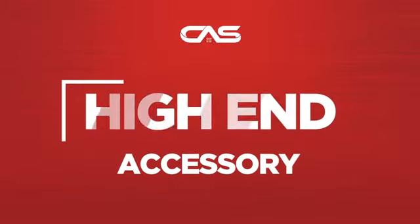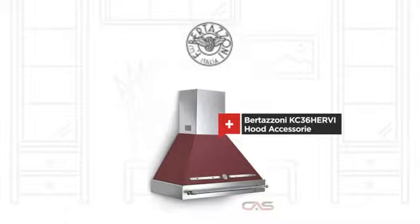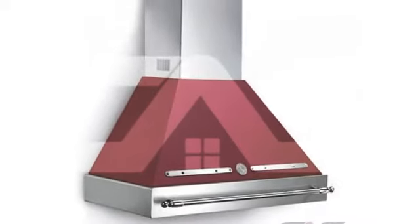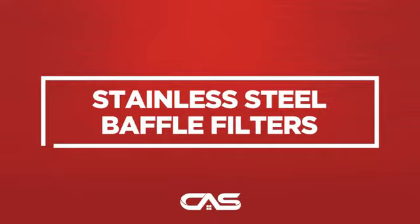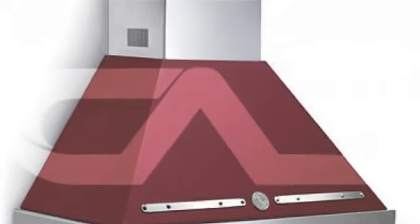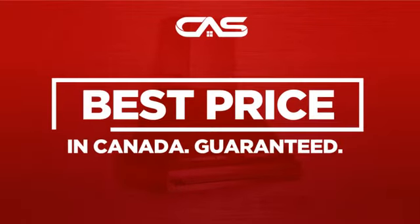Need a high-end accessory? Try this hood accessory model from Bertazzoni. Backed with a full manufacturer warranty, and only at Canadian Appliance Source, you get this accessory at the best price in Canada.